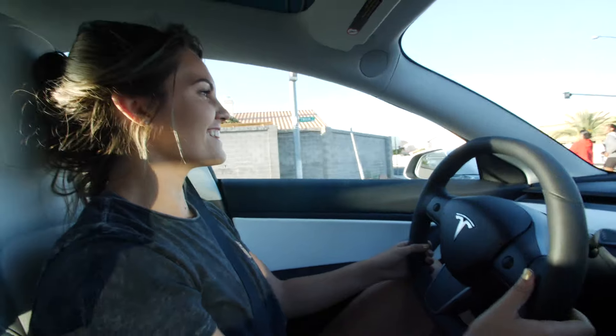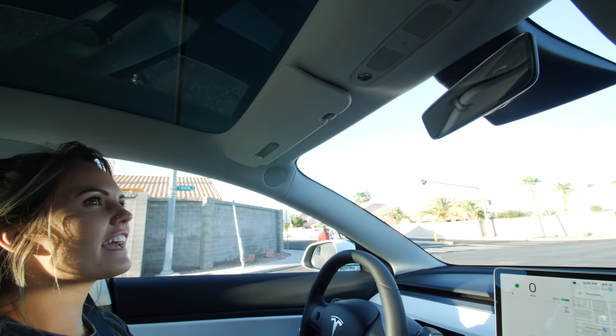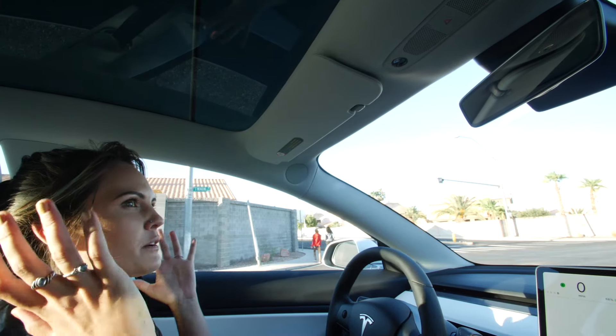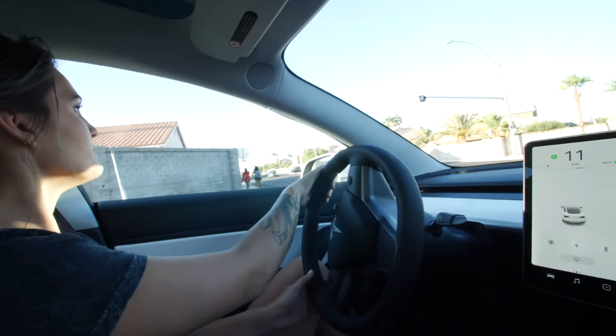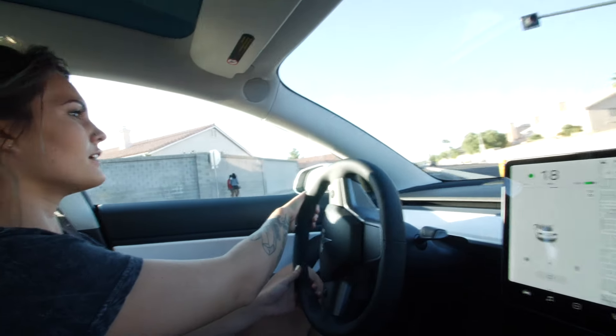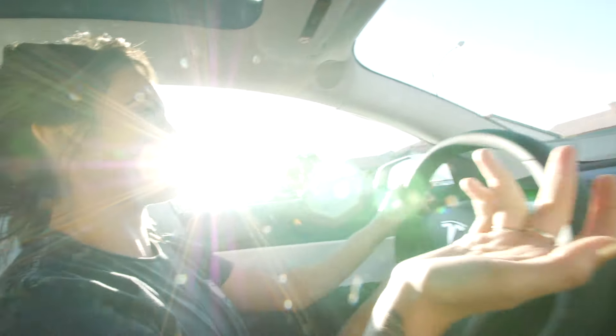Right off the top of your head, what are some things that you don't like about this car, Lily? I look in the back and I can see out the rear window, but there's not much - it's kind of small. There are some blind spots, but there are also cameras so it doesn't really matter.